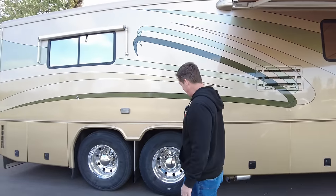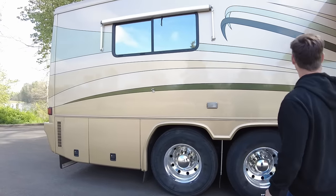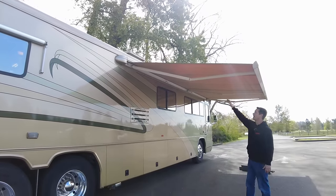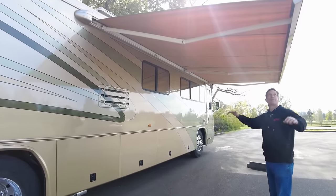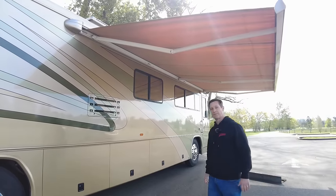Your drive axles are here and the tag axle is here. I really like the two slides on these Allures because you can get the optional $5,000 Gerard awning, which gives you great coverage out here. It's very low to the ground and gets you a tremendous amount of shade, which is really nice. These are just pull-down awnings here.